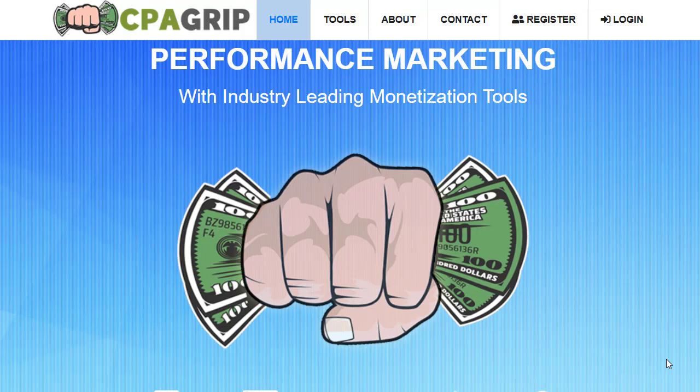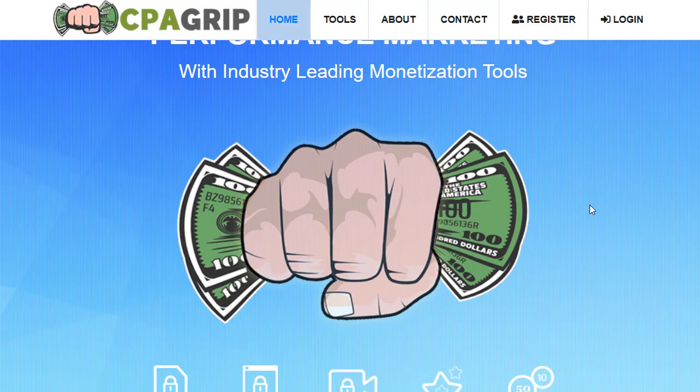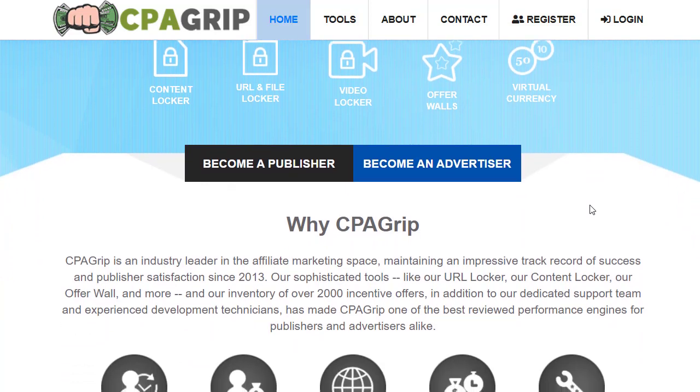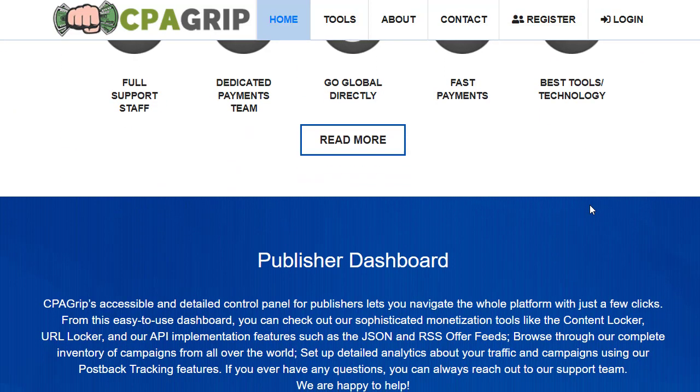Hey guys, welcome back with another brand new and exciting strategy. In today's video we are going to share with you an exciting CPA marketing strategy — actually the free traffic strategy that you have never seen before. I'm going to share with you step by step how exactly you can generate thousands of dollars from this single strategy, which is absolutely free, that you can use in your daily routine and earn a huge amount of money.